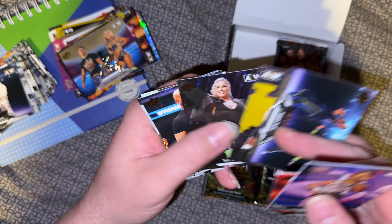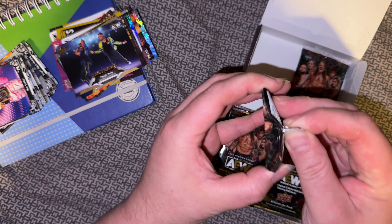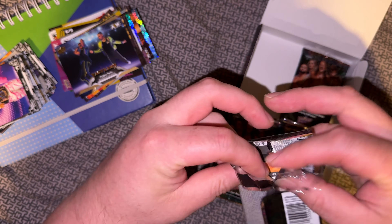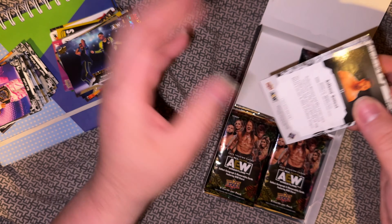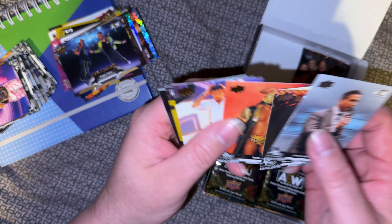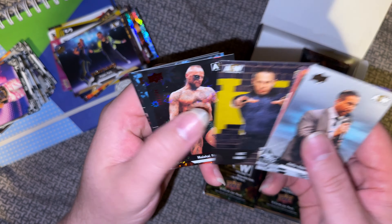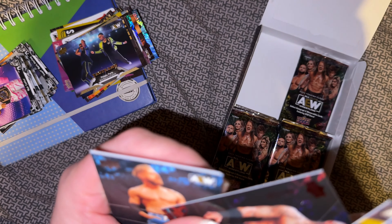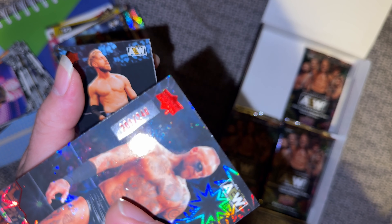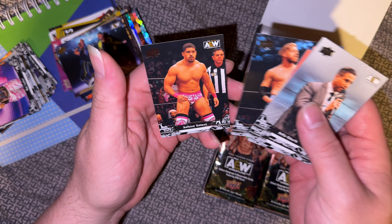It's a gold version of Private Party as well. Justin Roberts, Hangman — oh, Roosh is in here too, nice. That's a nice mask on that. Angelo Parker gold, yep, We Are All Elite. Malachi Black parallel, 201 of 249 if you can see that number — it's a bit hard with the glare on there — it's a Dynamite parallel. OC and Bowens.